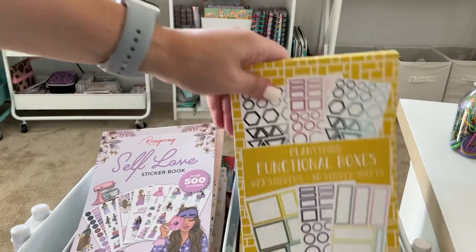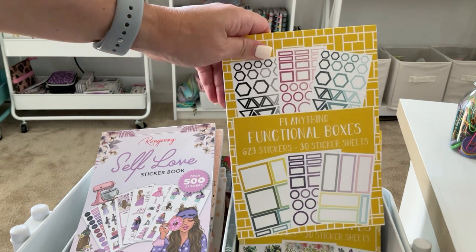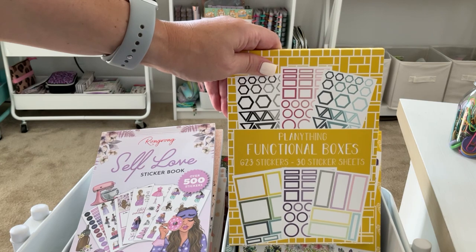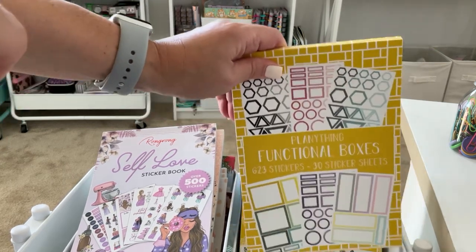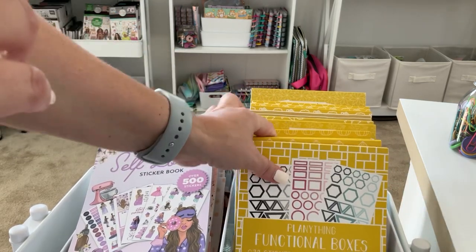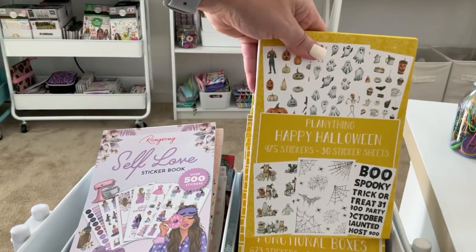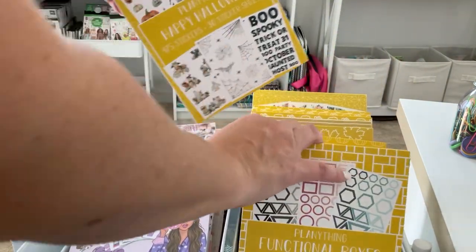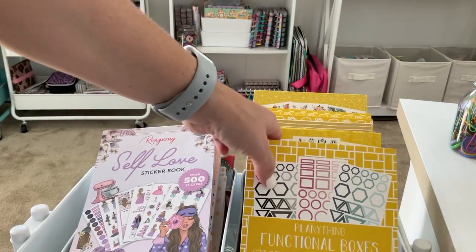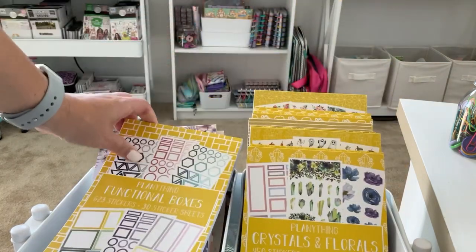My favorite from Planny Thing — make sure you guys are subscribed and have notifications on because she has had a moving sale and her advent calendar is coming out. I think she did a restock of her Halloween stickers, like her dedicated Halloween sticker book — Happy Halloween — which I have right here. I love that I can just look at the icons to remember what the sticker book is. Definitely turn on your notifications. I'm going to keep Functional Boxes because it's a really great sticker book to have.